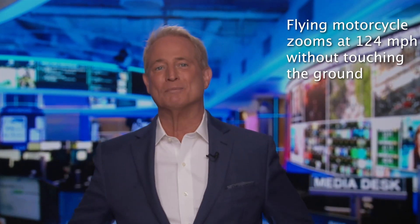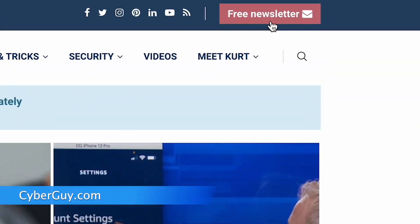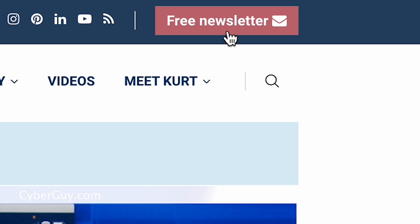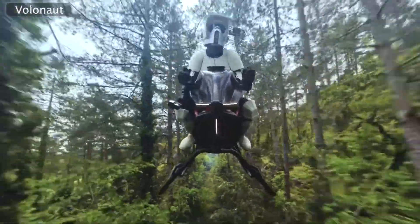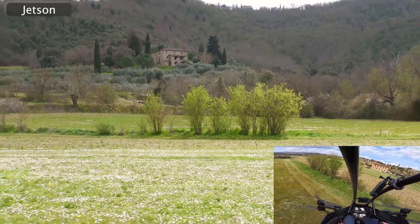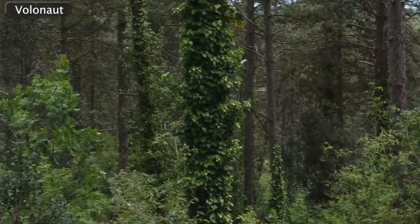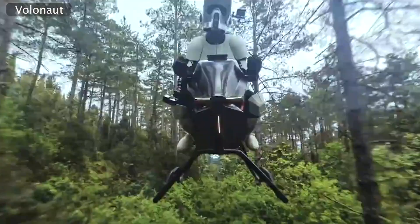Are you ready to hop on a motorcycle that actually flies and reaches speeds of up to 124 miles an hour? I'm Kurt the Cyber Guy. Follow me at cyberguy.com — that's where my newsletter is absolutely free. This is the Volonaut air bike, developed by Polish inventor Tomasz Patan, the creator of the Jetson 1 EVTOL, combining Koenig Edge design and technology. The Volonaut air bike offers a futuristic flying experience like no other I've seen.